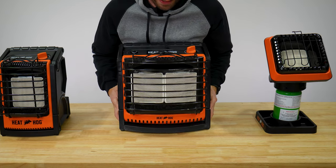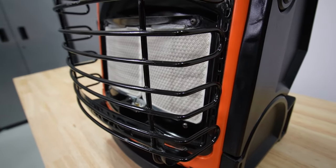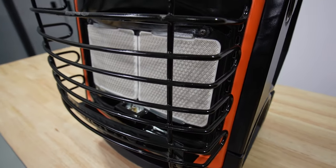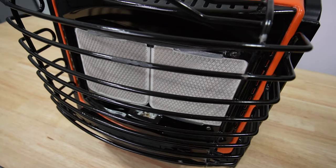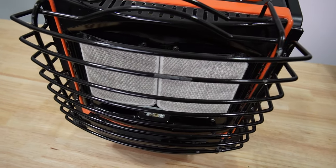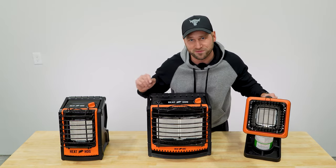Another really cool feature is the curved plaques. Those white plaques on the front are not flat like other brands — they have a curve to them which allows 33% wider coverage area because heat goes out at an angle. All three heaters have that curved feature, including the Piglet.